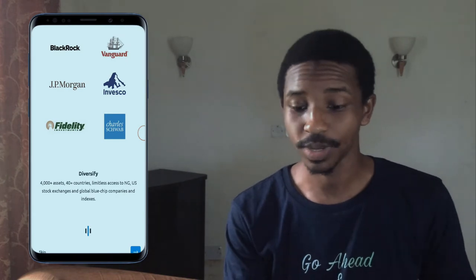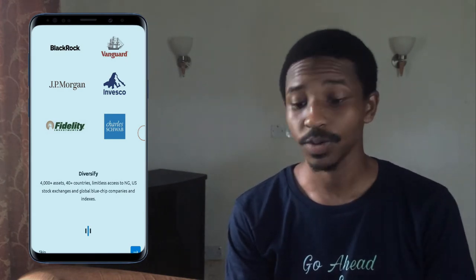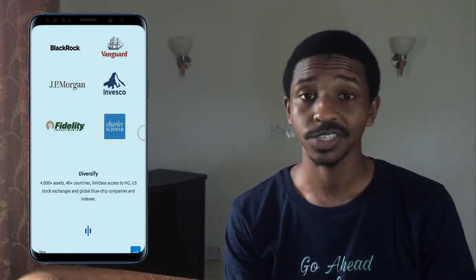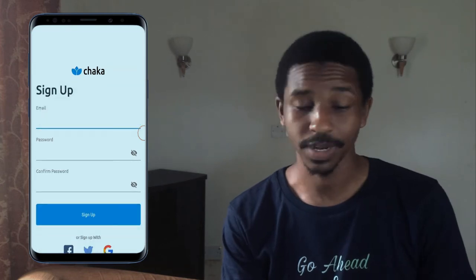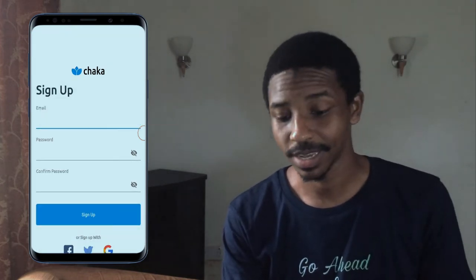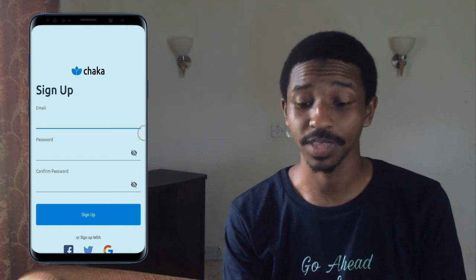On the next page you can see more examples like BlackRock, Vanguard, JP Morgan and a lot more. So let's go ahead and start with the registration. You just click on the arrow on the bottom right side, then click on sign up. But if you already have an account you can just go ahead and sign in.